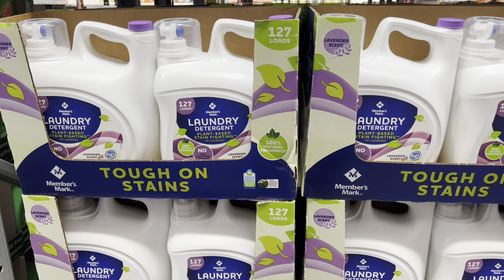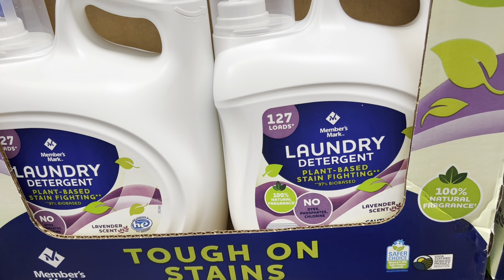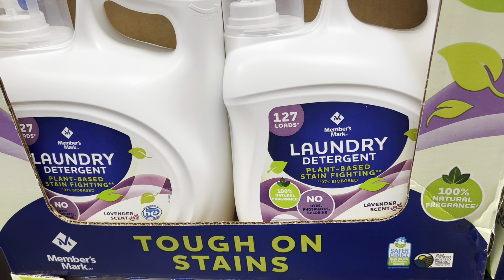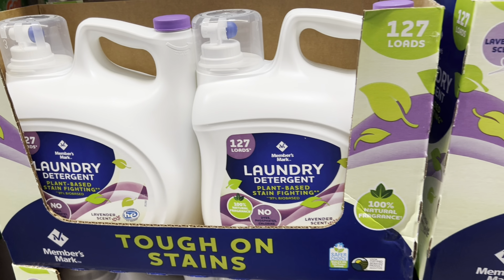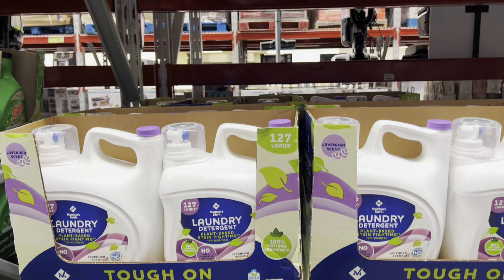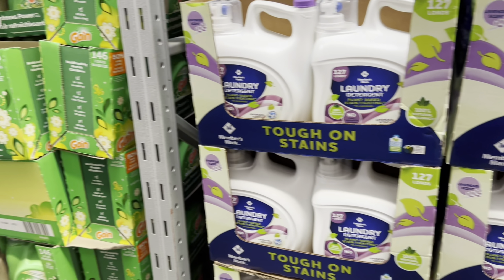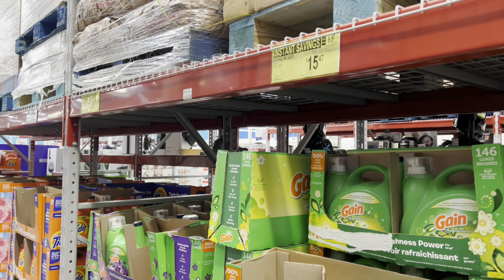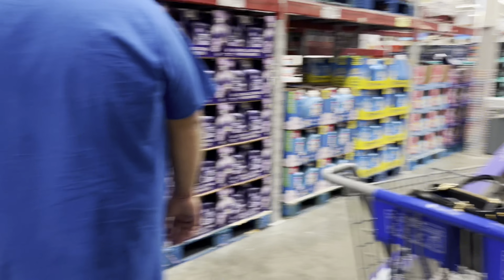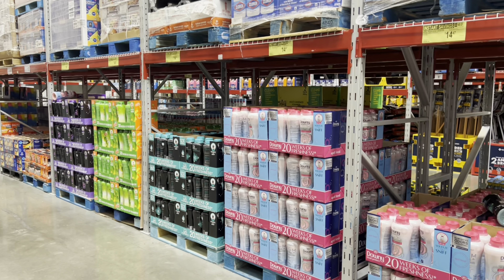This is a new find — I have not seen this plant-based detergent before. It says it smells like lavender but honestly it does not — I've smelled it. It's $13.98, so if you want plant-based, they now have it at Sam's. They also have a lot of instant savings right now on different things throughout the laundry section — a couple dollars cheaper than normal.